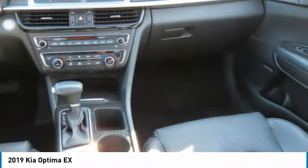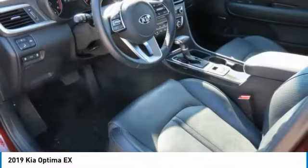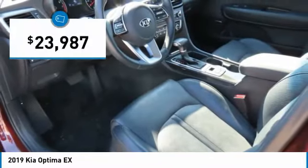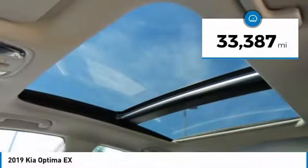Its smooth-flowing lines speak of grace and style and offer a strong hint of European luxury, and is priced below $25,000. This vehicle has less than 35,000 miles.